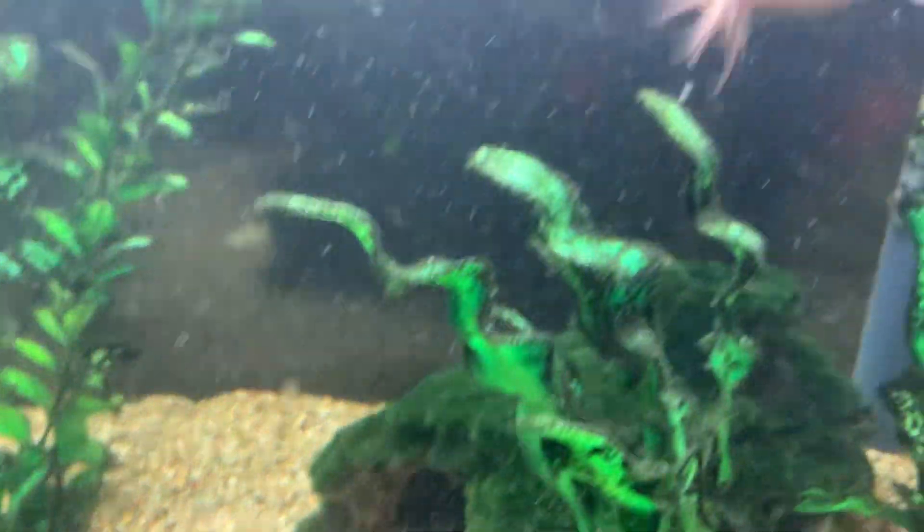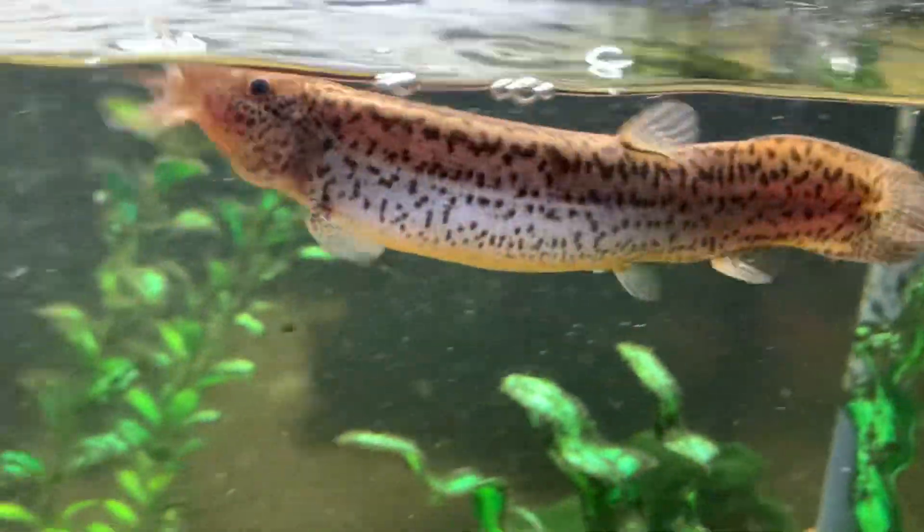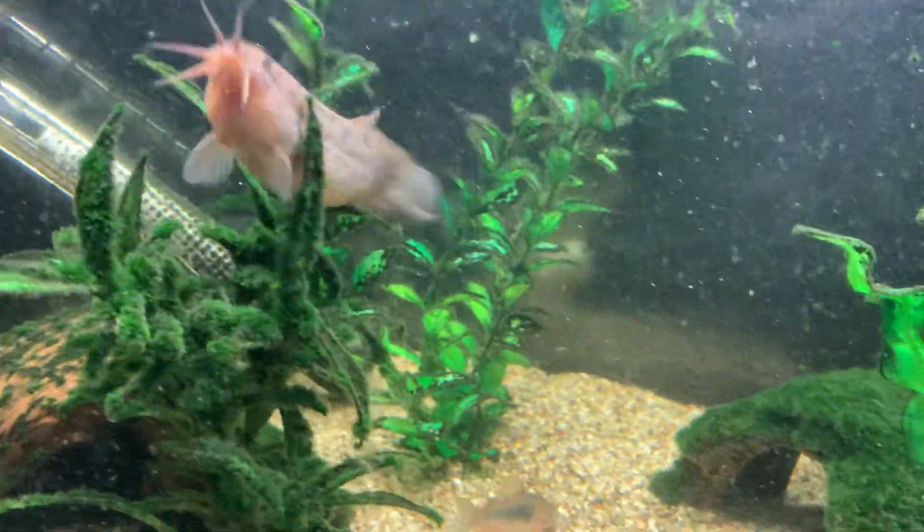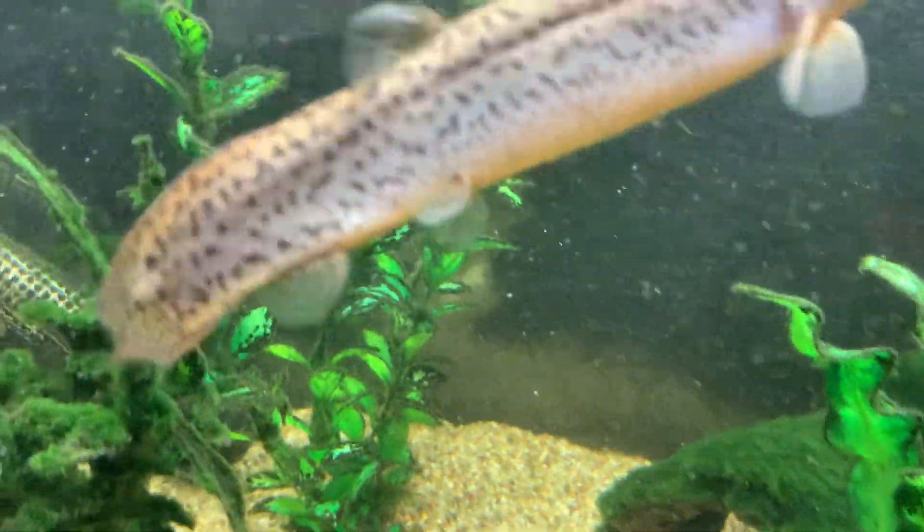Judge Judy in the background now. Didn't really put a great deal of food in there, so I will try and get some of these smaller granules.